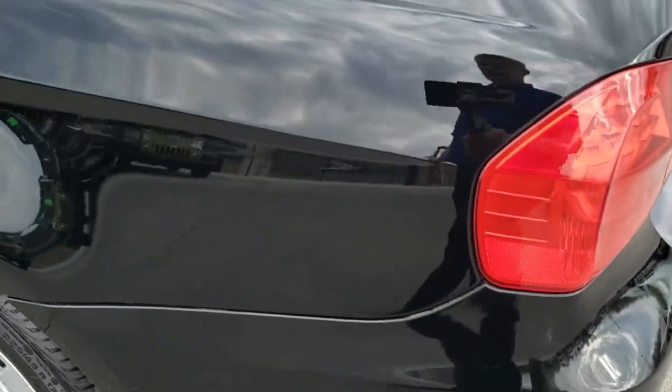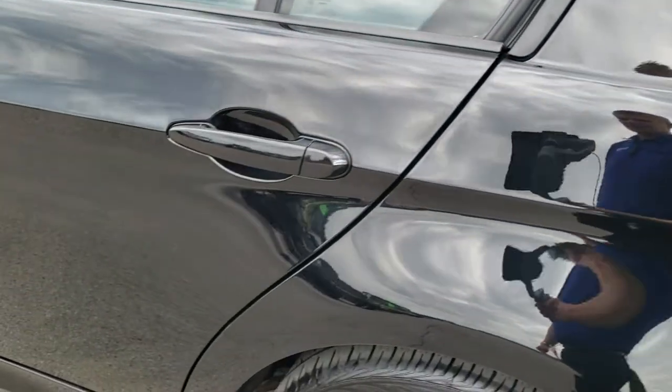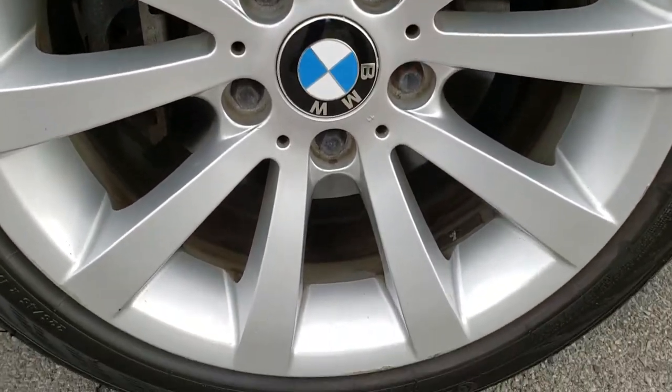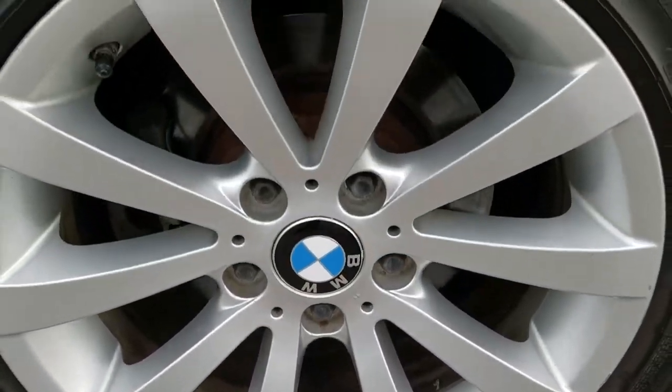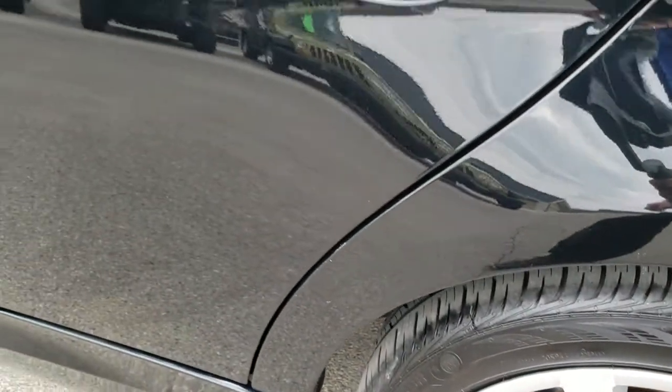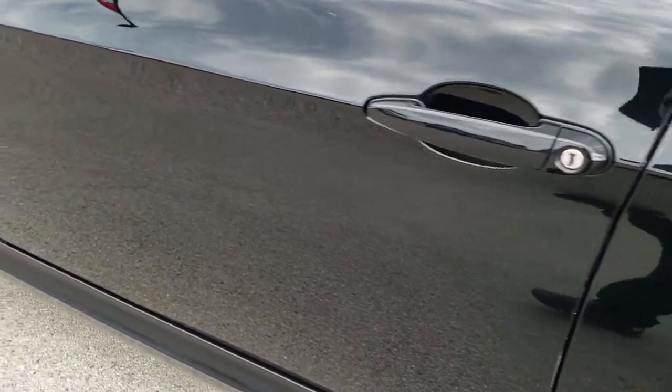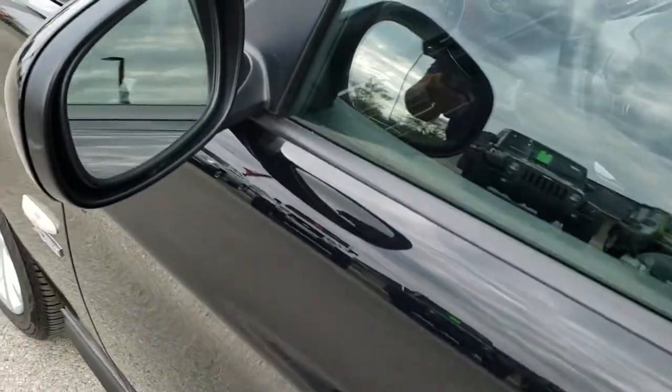Down this side of the car, just as clean as that passenger side. For full disclosure, this back rim is pretty nice — got a couple little scuffs on the bottom there. Very clean down that side. Power mirrors.